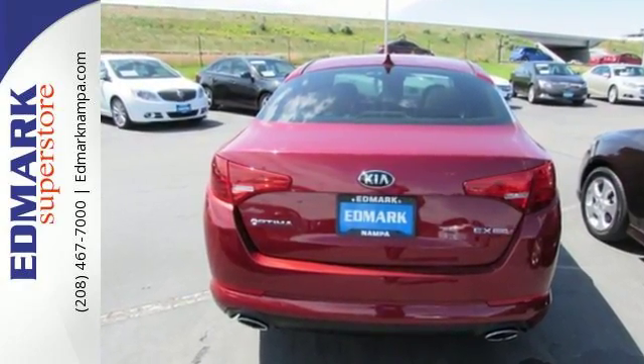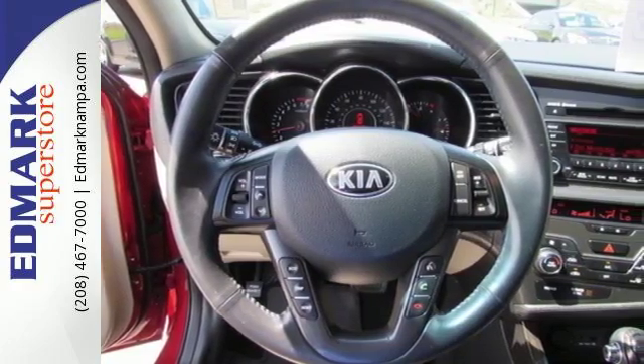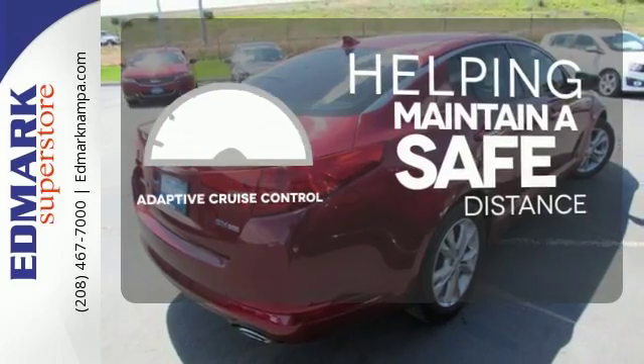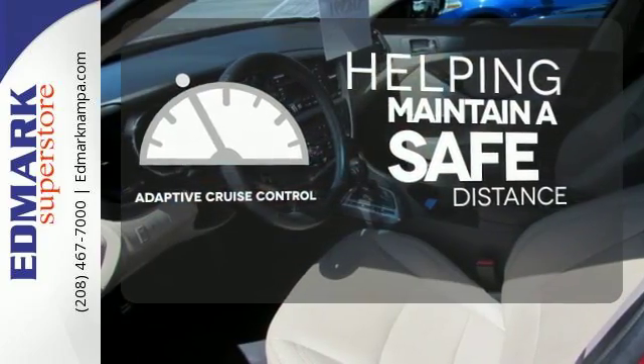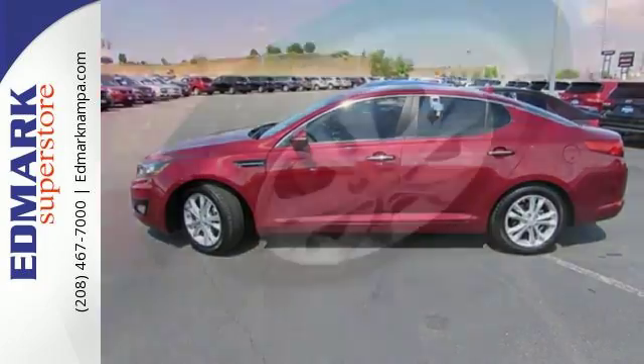Modern conveniences like heated mirrors, fully automatic headlights and steering wheel audio controls add to its value. You can maintain a safe distance even in the busiest traffic with the adaptive cruise control. Set it and forget it with the climate control. With abundant features and attractive styling,